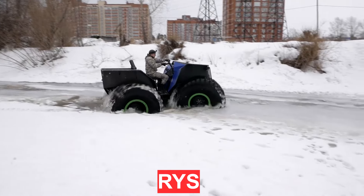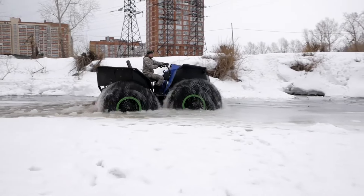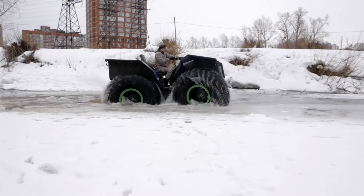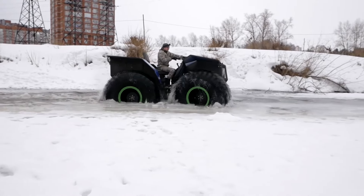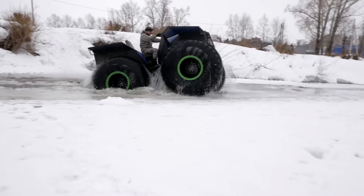The RYS is a floating all-terrain vehicle with ultra-low pressure tires, which has a motorcycle-style seating arrangement and is equipped with seats for four people including the driver. If necessary, the all-terrain vehicle can be fitted with an additional hard roof, which allows it to be used all year round.